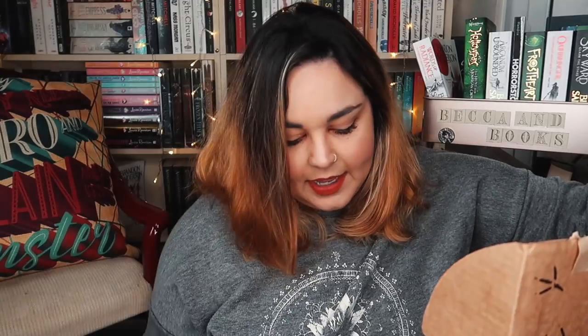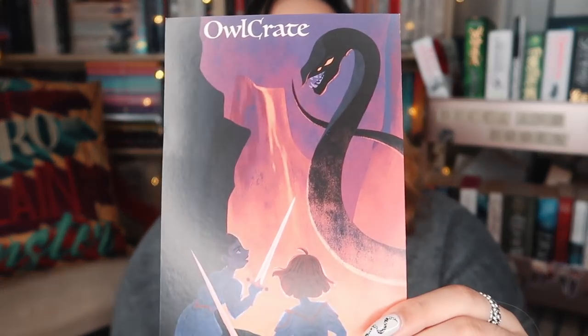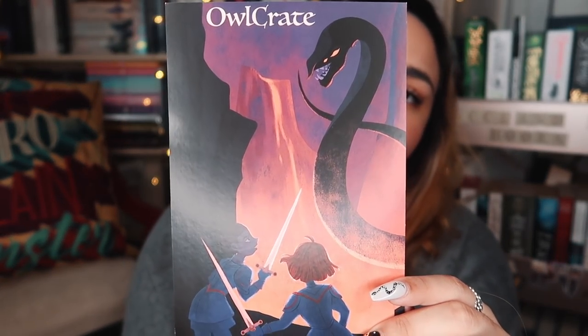This month's box — I believe the theme is Legends and Law. I don't think I know what the book is this month, so I'm really excited, especially for the theme, and it's about time we cracked this open. The monthly pin has already thrown itself at me, but yes, I was right — the theme for this month is Legends and Law.